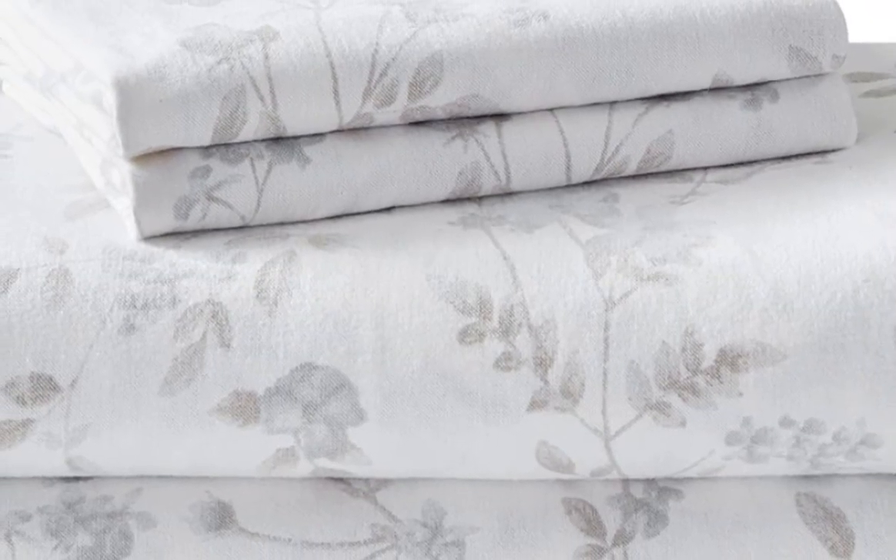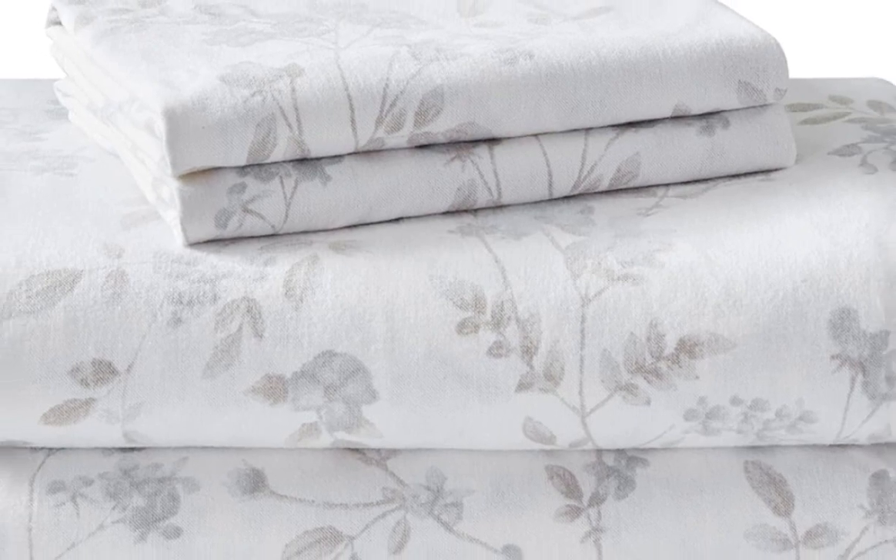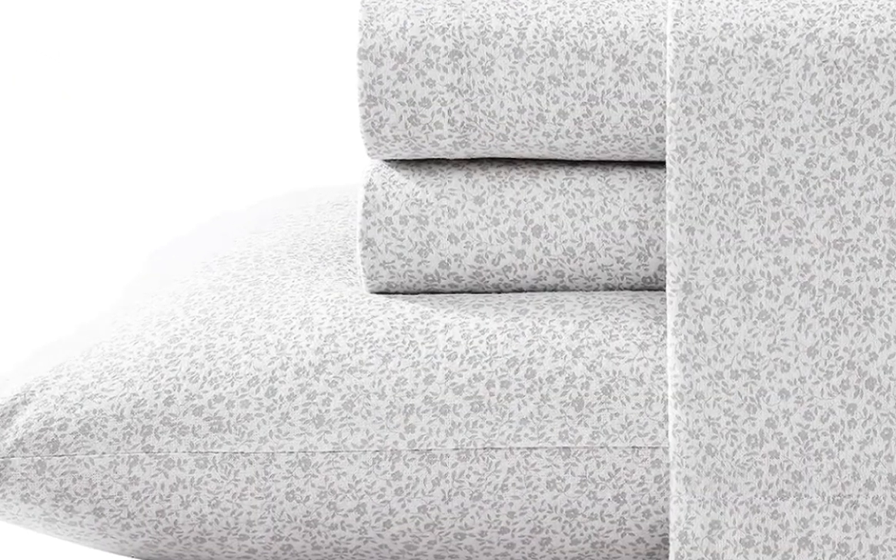Welcome to my channel. This breathable yet warm sheet set is available in 20 different patterns.